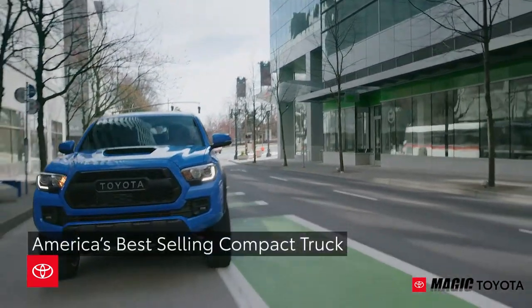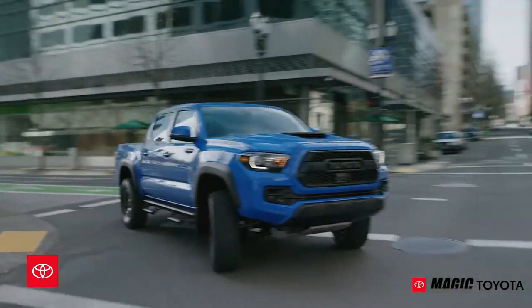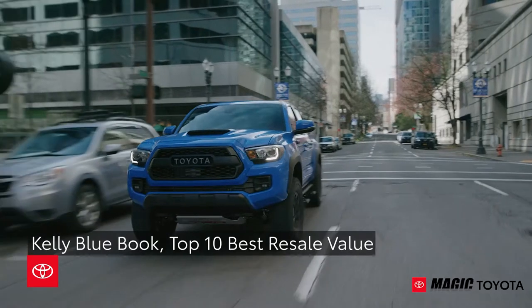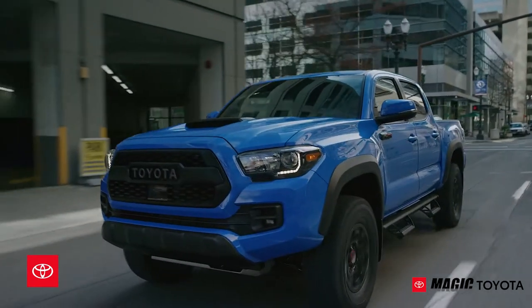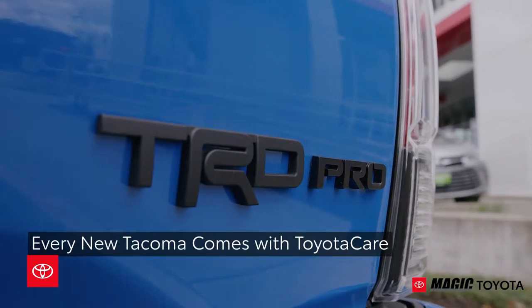The accolades for this vehicle are numerous, including America's best-selling compact truck for the last 10 years, and a Kelley Blue Book 2018 Top 10 Best Resale Value award.